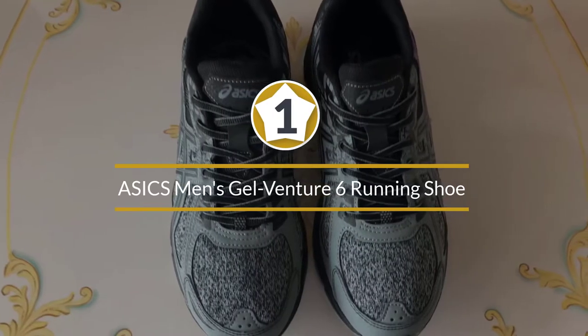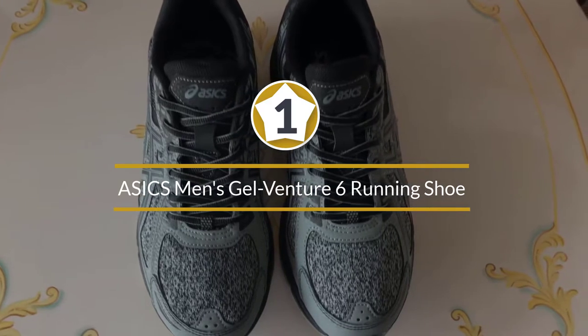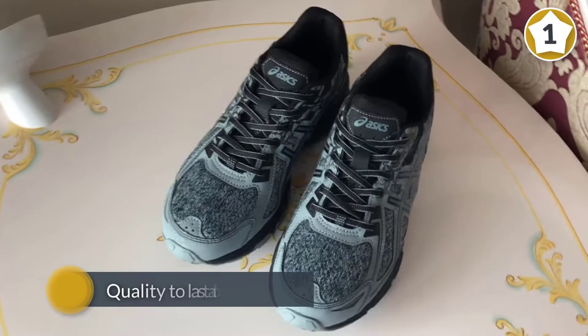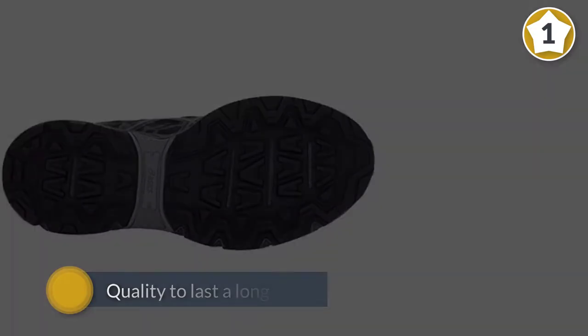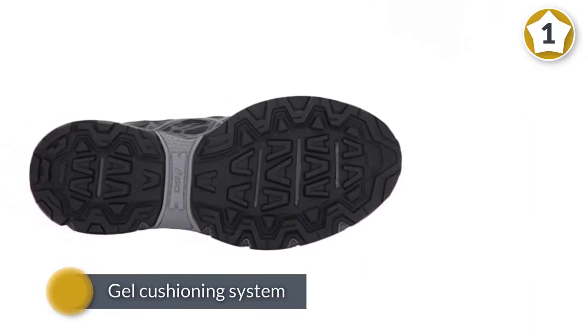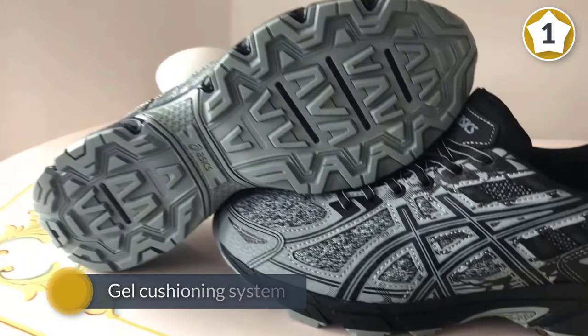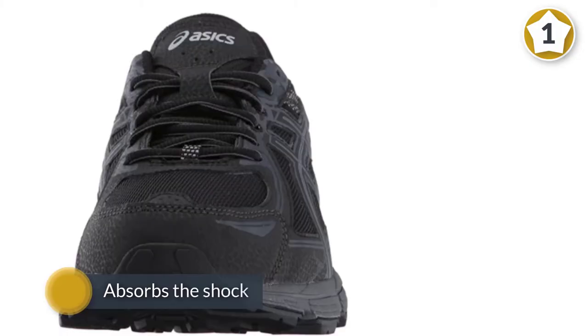Number one, most popular: ASICS Men's Gel-Venture 6 Running Shoe. An elite running shoe that is cheap but very popular, this is because it has the quality to last a long time even on more demanding tracks, which is why they're considered some of the best trail running shoes. It features their sought-after gel cushioning system that absorbs the shock from every impact.